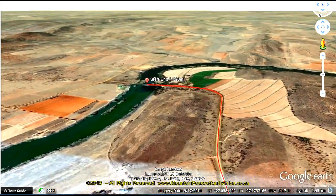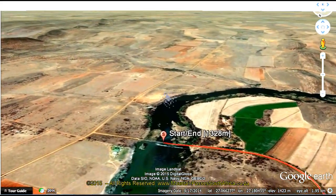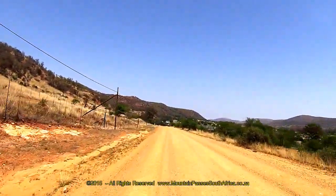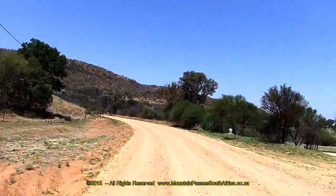Whether you decide to start from the north or the south, we strongly recommend that you drive this pass as a circular route. The roads will take you through the heart of the Vredefort structure and along the banks of the Vaal River with magnificent scenery and peaceful surroundings. This is a hidden gem easily within reach as a day drive from Pretoria or Johannesburg.